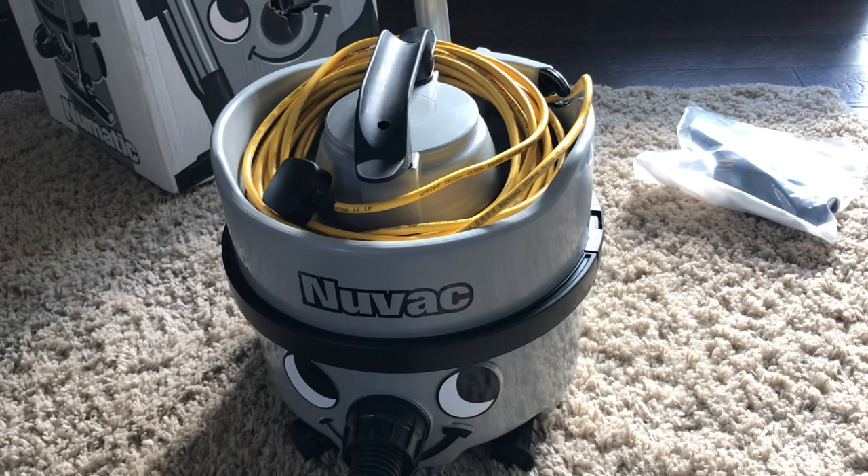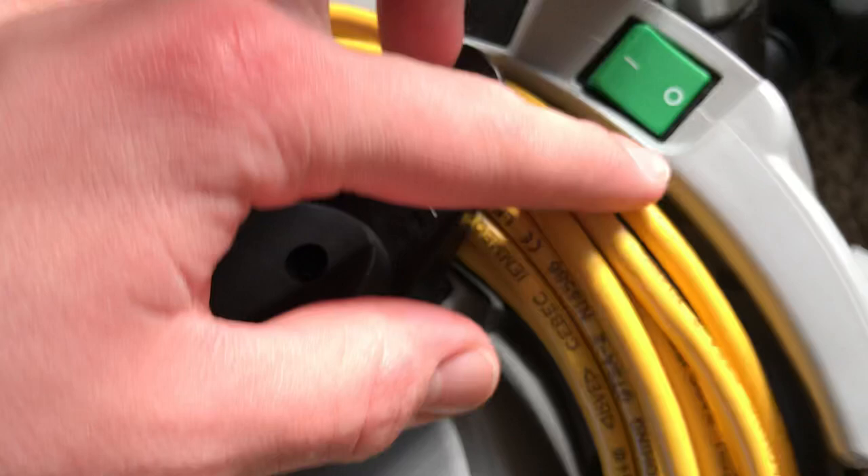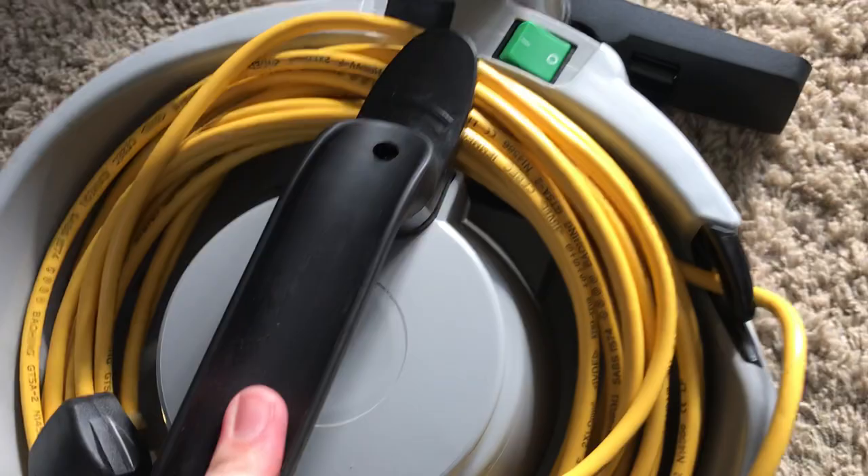That's actually cheaper than what I paid for mine 8 years ago new — mine was £92.49. So what's different? Number one: yellow cable. Number two: different setup here. Number three: the cord hook on the handle.